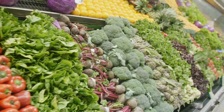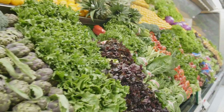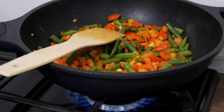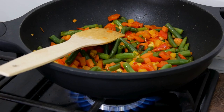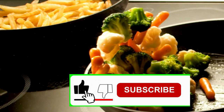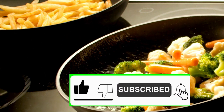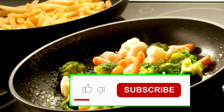By adding these powerful foods to your diet, you're not just eating healthier — you're actively taking steps to protect and enhance your well-being. If you found this video helpful, give it a thumbs up, share it with those you care about, and subscribe to our channel for more tips on living your healthiest life. Thanks for watching, and see you in the next video.